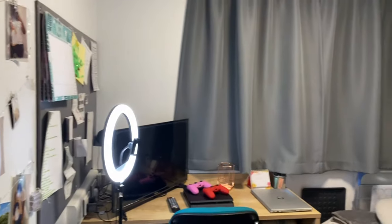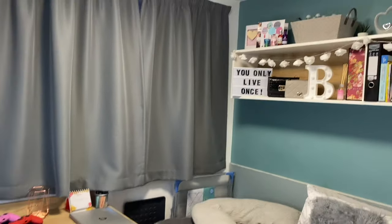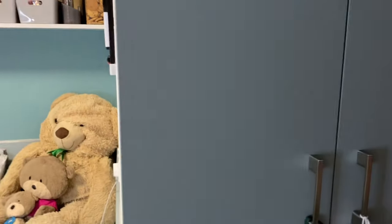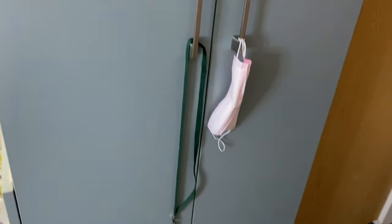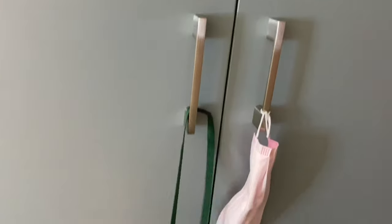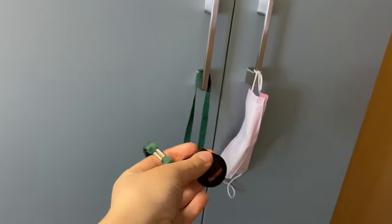I feel like I've got a lot of stuff in this room — it's quite packed. The last thing in the room is this tiny wardrobe, which is quite small. It has a code lock and I put my face mask there when I come in.